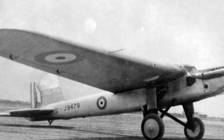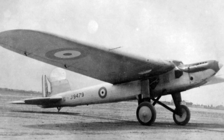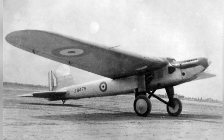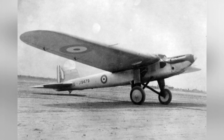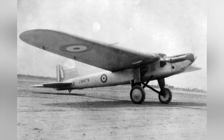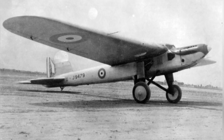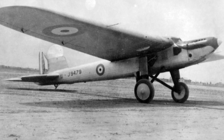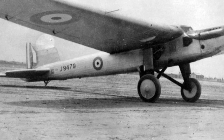Around the time of World War I, European countries were very enthusiastic about breaking aviation world records — flight speed, range, etc. — as this not only promoted the development of related domestic technologies, but also gained international recognition. For this reason, some specially designed aircraft appeared, and the British Fairey J-9479 single-wing long-range aircraft was one of them.